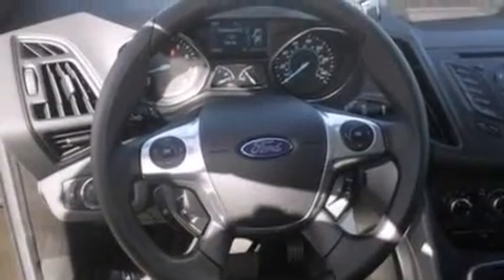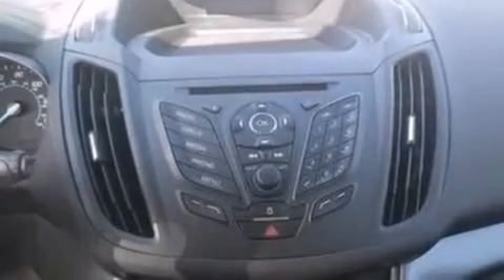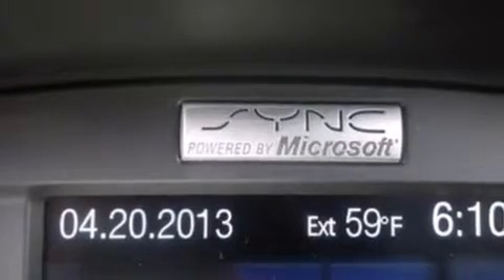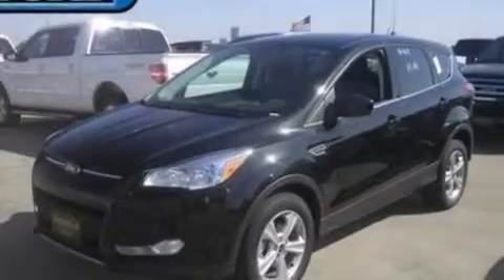The following features are also included: a low-tire pressure indicator, cruise control, full-power accessories, a six-speaker audio system, side-curtain airbags, a four-wheel independent suspension, a rear spoiler, dusk-sensing headlights, privacy glass, and air conditioning.